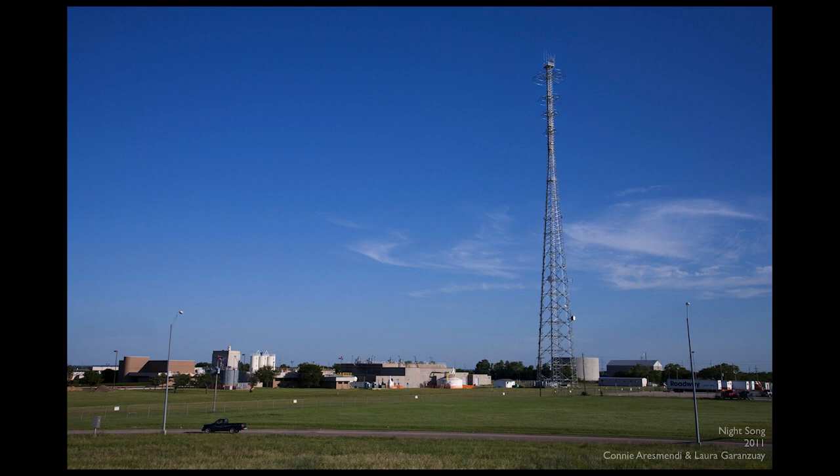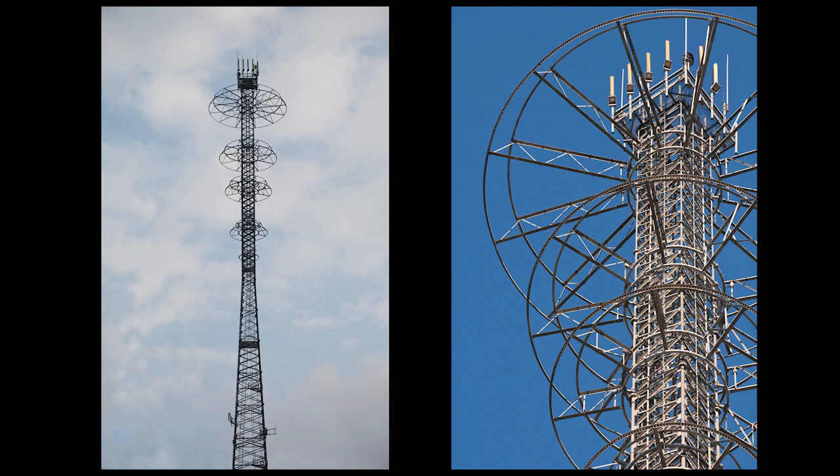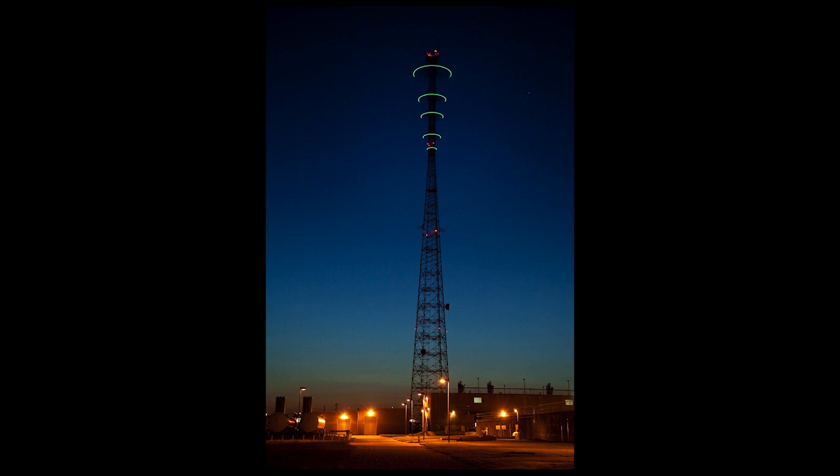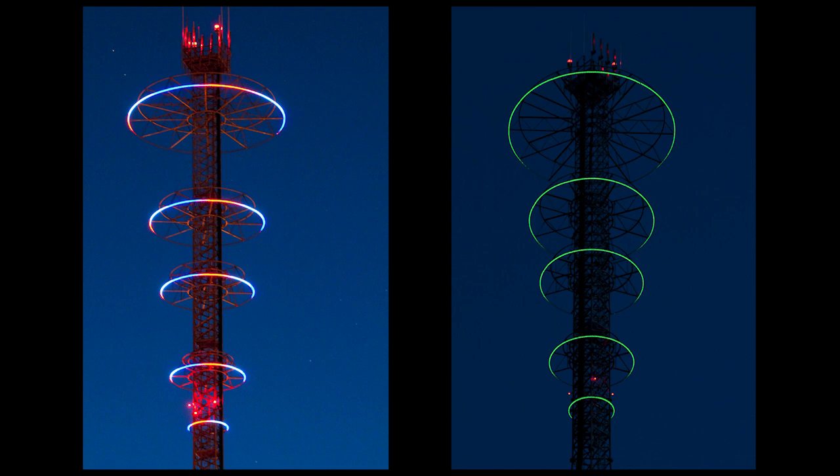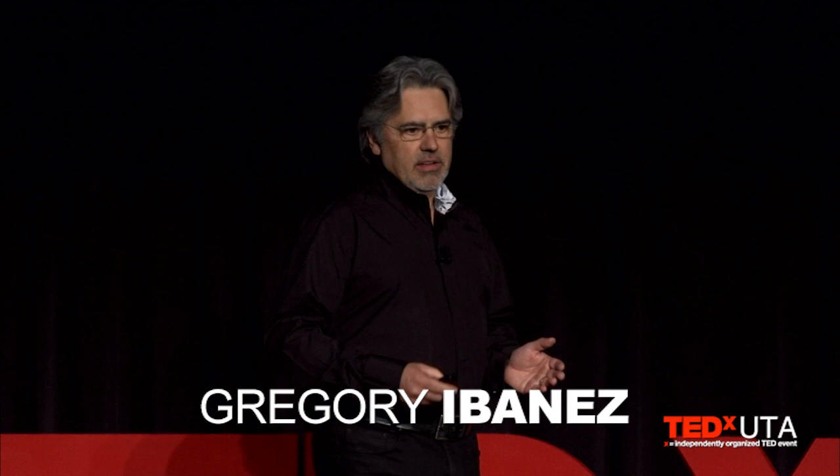Even the most mundane piece of highway infrastructure — in this case, a 460-foot-tall communications tower — can become the platform for meaningful art. Night Song, by Connie Arismundi and Lara Garanzay, is a kinetic piece with a varied program which reflects the seasons, the flora and fauna, and waterways of North Texas. It can be seen for miles, and the public arts staff has received letters from people who pass it daily, speaking of the joy they get from seeing it in its different forms each time they pass by.